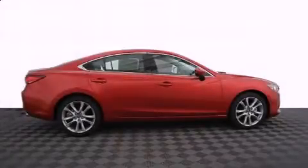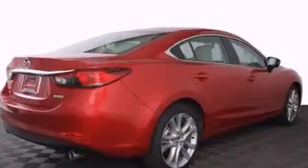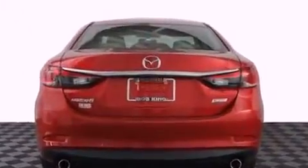The 2016 Mazda Mazda6. This four-door, five-passenger sedan stands out among competitors in its class. It features an automatic transmission, front-wheel drive, and a 2.5-liter four-cylinder engine.